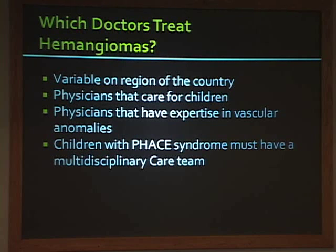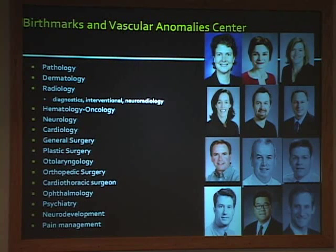Something that often confuses parents is who should be treating hemangiomas. There's a huge amount of variation, with experts in plastic surgery, ENT, oncology, and pediatric dermatology. You should have a physician who cares for children—specifically pediatric subspecialists—and one with experience in vascular anomalies. If your child has FACE syndrome, you need more than one doctor. Our team grows every year; with FACE syndrome heart issues and propranolol, we had to bring in cardiologists, neurologists, and neurocognitive specialists. It really takes a team to come up with the right medication for these complicated patients.